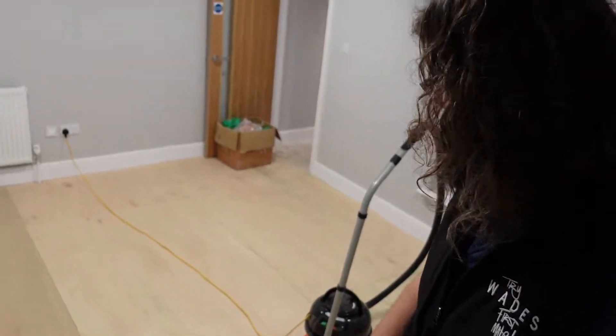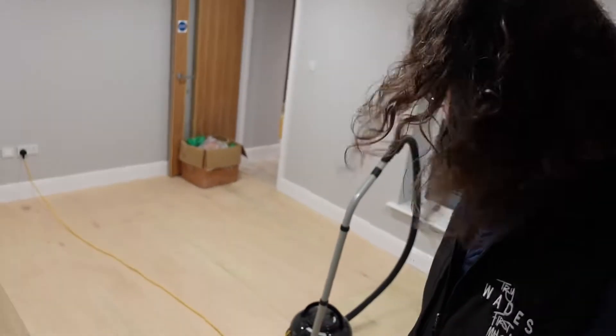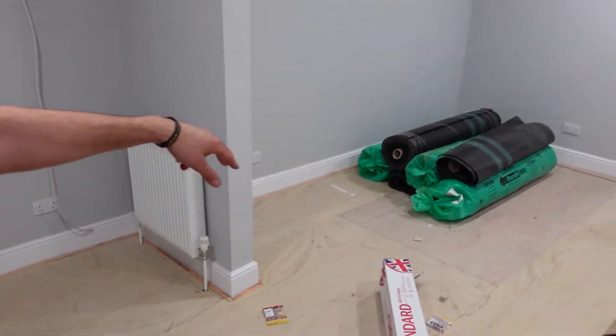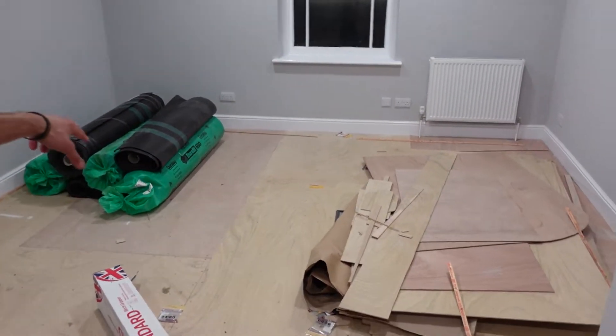So this is the back office — they've boarded the whole floor and that is now ready for the underlay and then the carpet. If we go through to this office first, they've boarded all this one as well and they've started putting the gripper on the outside, and you can see you've got the underlay under there.